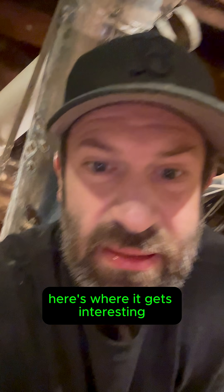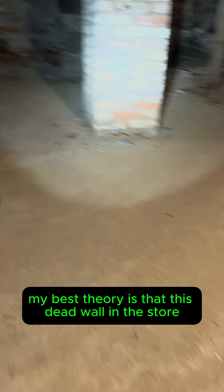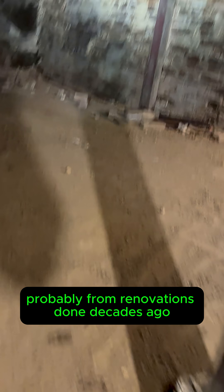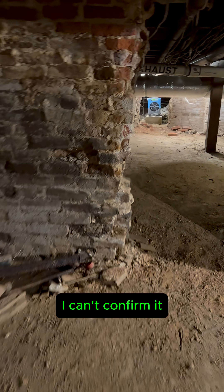Here's where it gets interesting. Based on what I could access, my best theory is that this dead wall in the store was actually being fed from a condo above it, probably from renovations done decades ago. But without getting into those units, I can't confirm it.